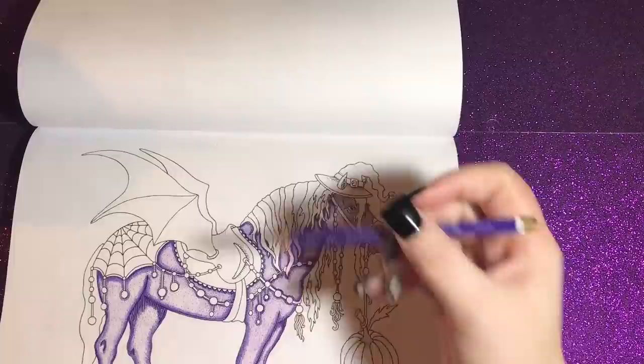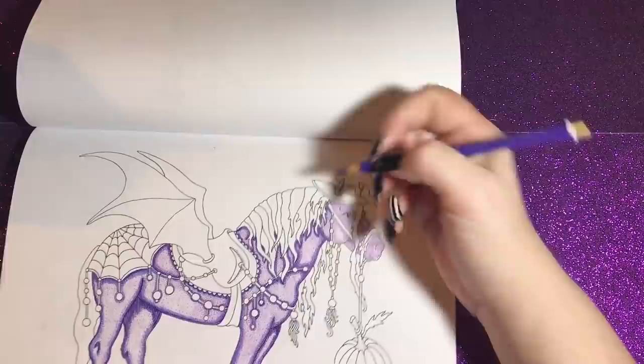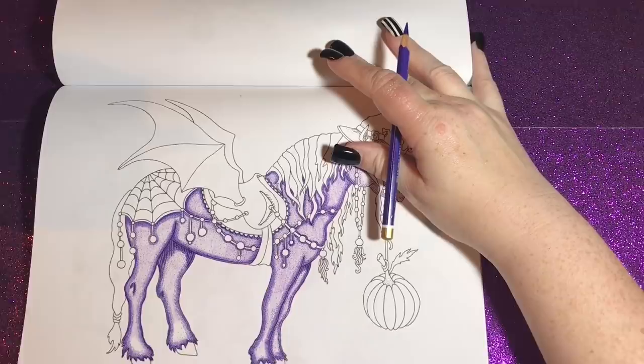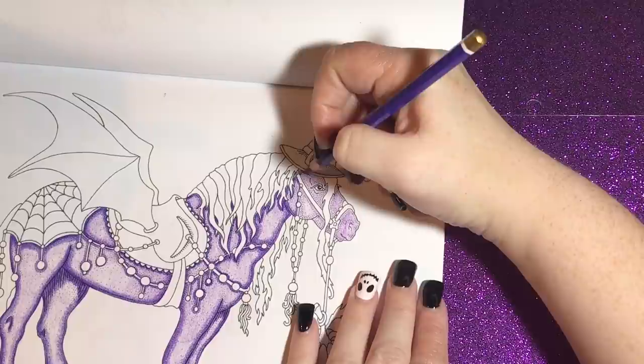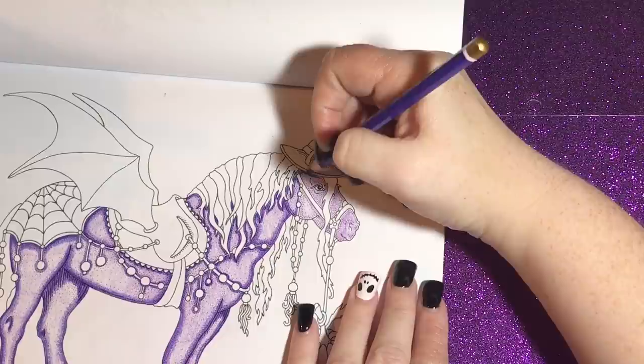We're going to work on this today. As I said, I already started it, and I'm using my Polychromos along with this Koh-i-Noor violet number 134 pencil for the outlining and shading. Let me zoom in a little bit so you can see better what I'm doing.